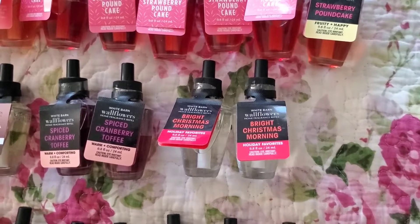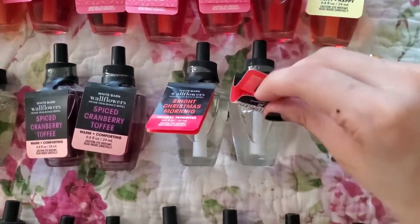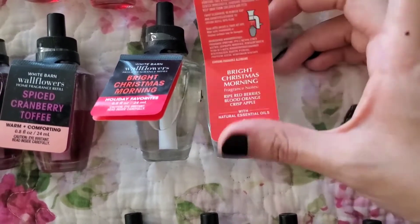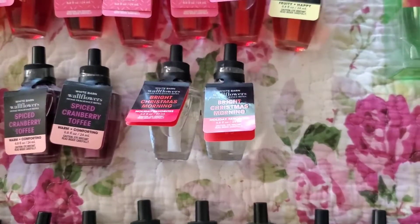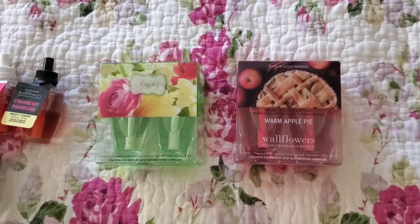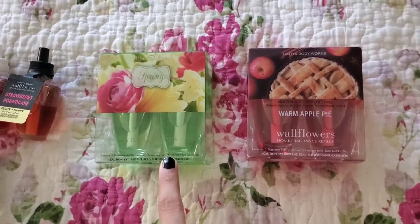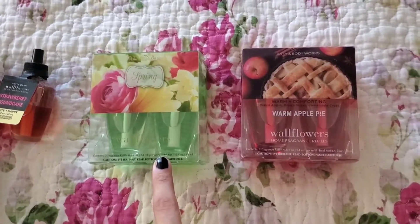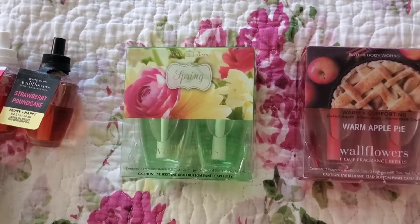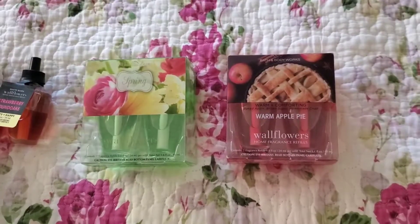I have two spiced cranberry toffee — not sure why I have those two — and bright Christmas morning. The scent notes are ripe red berries, blood orange, and crisp apple. Sounds great, though it doesn't sound super Christmassy. I also have spring and warm apple pie as kind of duo-style pairs. The spring one I got for the 2020 or 2021 SAS and I haven't seen it since, so hopefully I don't fall in love with it. Warm apple pie comes back every year, sometimes as an online exclusive.